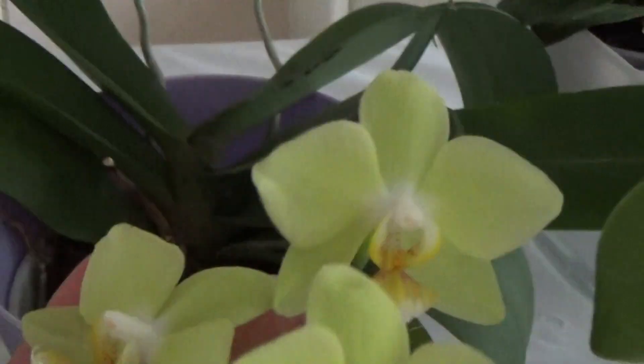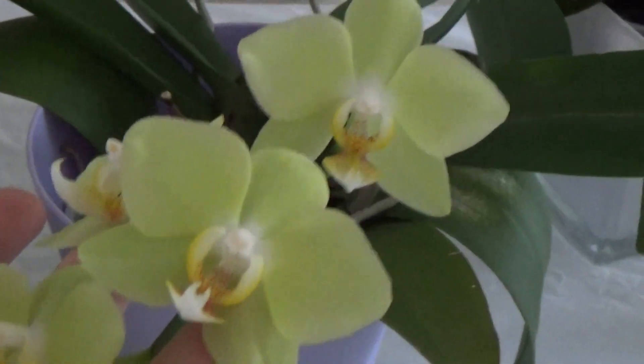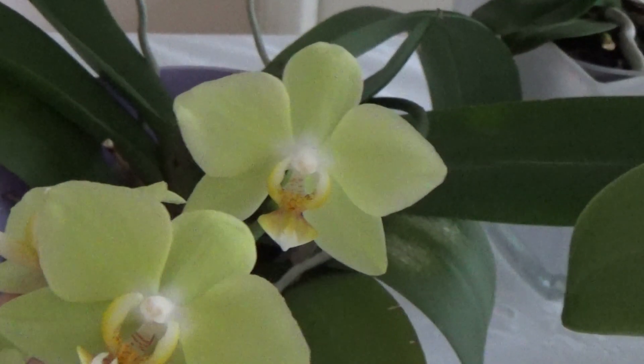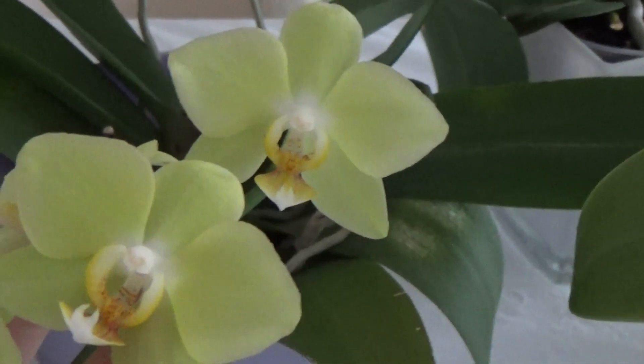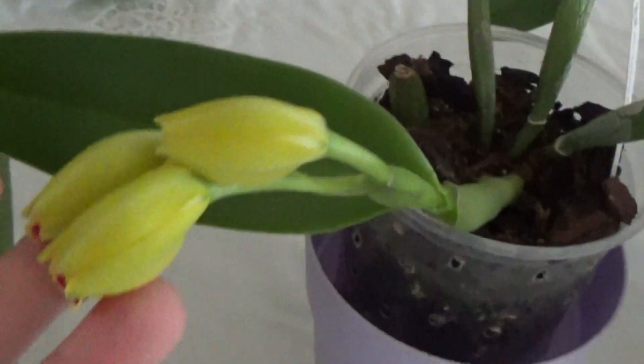The next one is my birthday gift Phalaenopsis, which is still in bloom — still some blooms going on. This one has been in bloom since April, so a few months now. Next I have this little almost-mini Phalaenopsis — again yellow, a lovely lemonish-yellow color. Sorry, it's early morning!